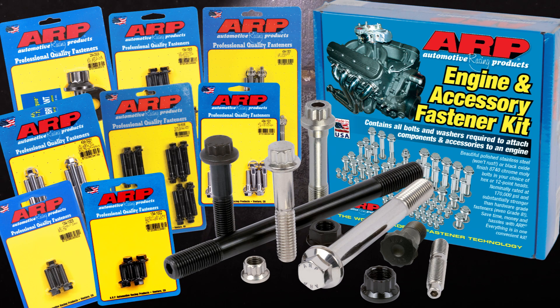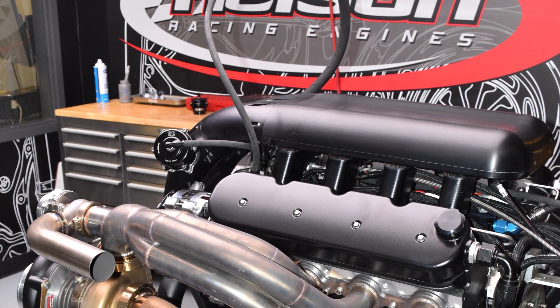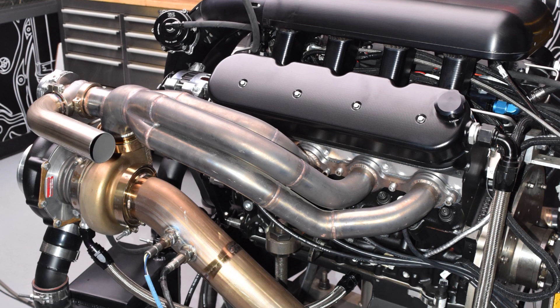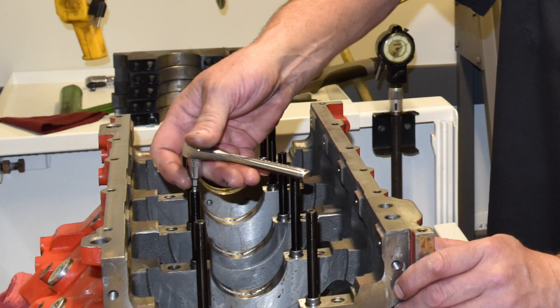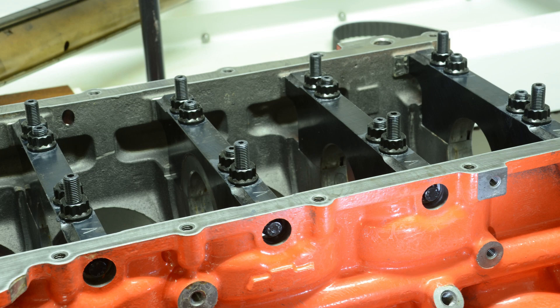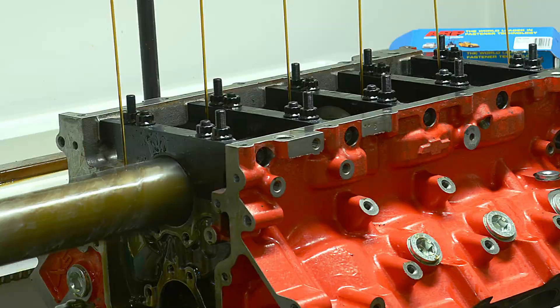Tom graciously provided access to the construction of a 2,000-plus horsepower twin turbo LS engine destined for street and strip duty. A high-performance cast-iron LSX block from GM was the foundation for the build, and it was thoroughly blueprinted. Because ARP fasteners provide higher-than-stock clamping loads, line boring is essential, as is plate honing the bore.